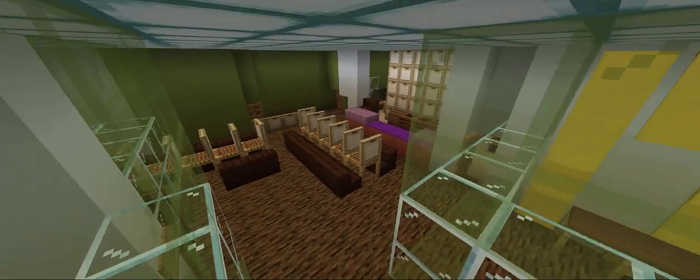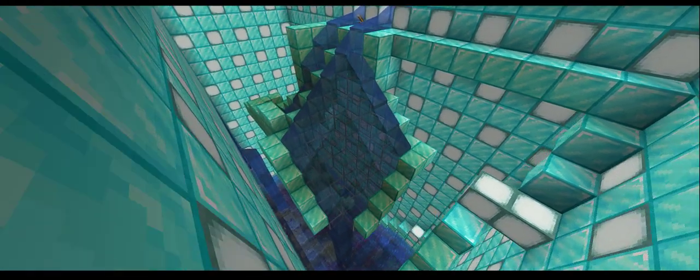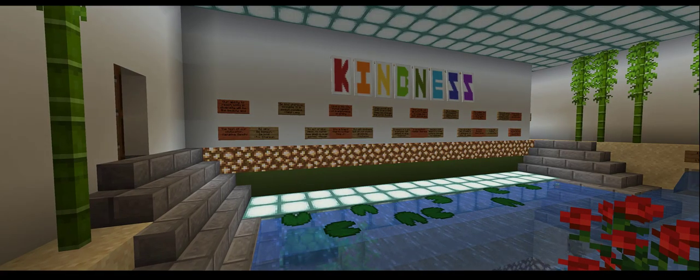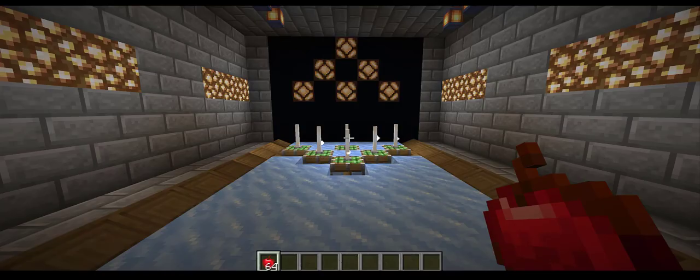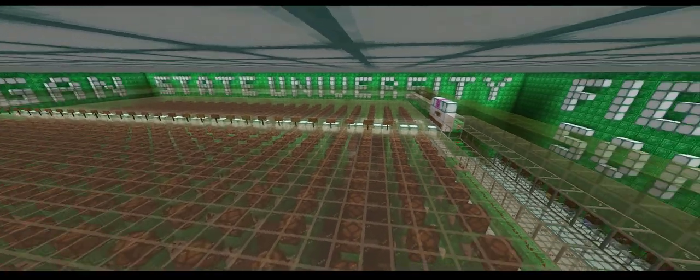This virtual library has some additional features — hidden rooms not found in the actual library — such as water slides, a petting zoo, a maze, a sand castle, a reflection pool, an archery range, a noise machine, a lazy river, a bowling alley, a dedication room, and a music room featuring the MSU fight song.